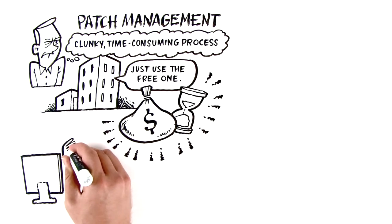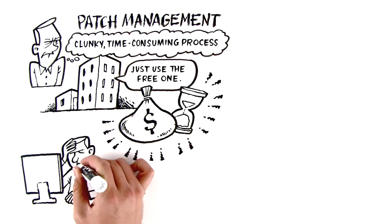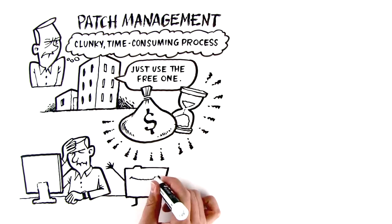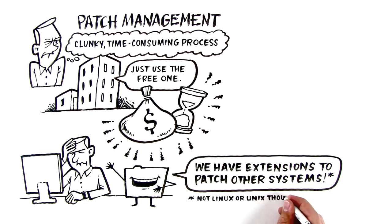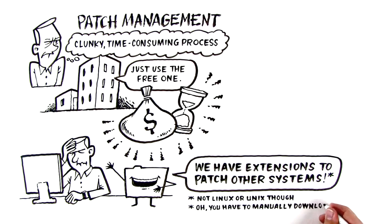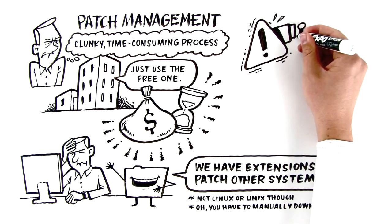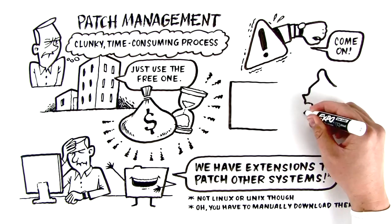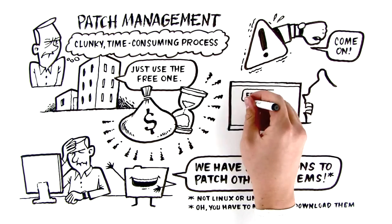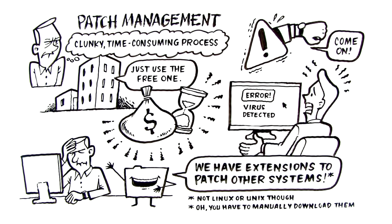Just think about the amount of time you spend doing manual updates, or having to manually check on status updates. Sure, the leading software says it has extensions to patch other systems, but only if those systems aren't Linux or Unix, and as long as you manually download the application patches. Then there's the issue of risk. The longer it takes you to patch, the longer your organization stays vulnerable to attacks. All it takes is one point of entry for your entire system to become infected. Is that the risk you're willing to take for free patch management?